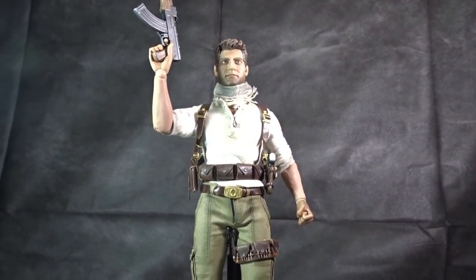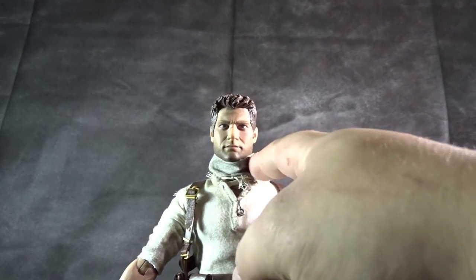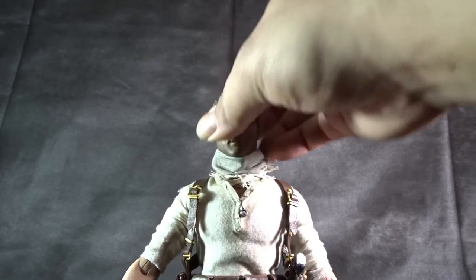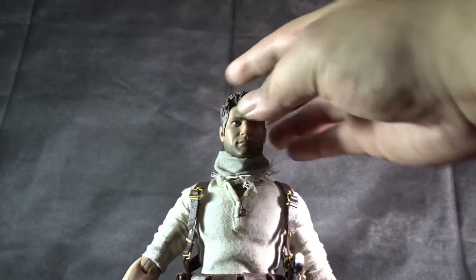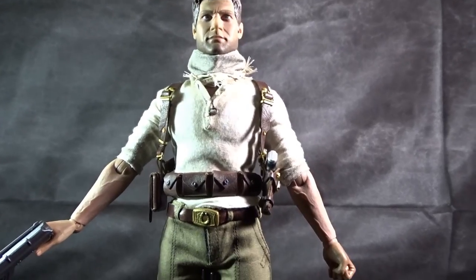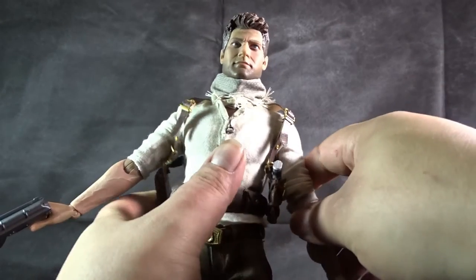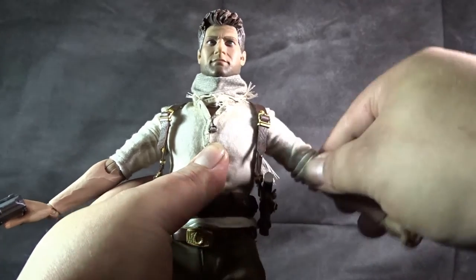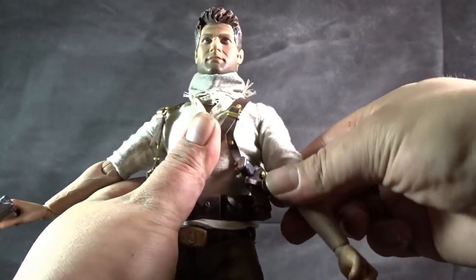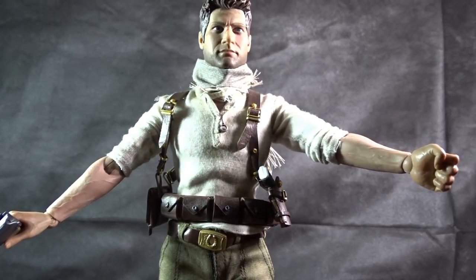Let me know in the comments if you think they nailed the head sculpt. I think they did a decent job considering — Sideshow always does a good job with most of their figures. For articulation, he can rotate 360 degrees, and you actually don't really have to worry about the paint coming off because he has the cloth bandana there. He can go side to side and up and down. For the arms, he does have a great range of motion — they can go up and down, side to side. They can almost do a complete 360, but the shirt begins to bunch up, so just don't go all the way.